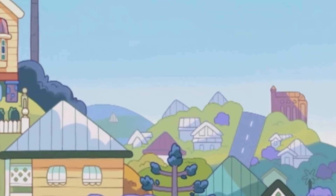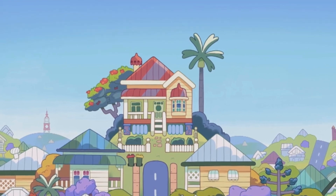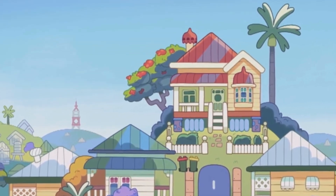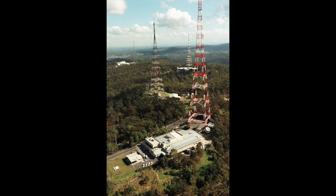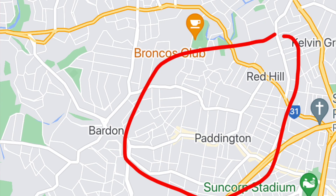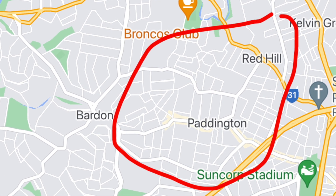On one side we have St Brigid's Church, which is in Red Hill. And then on the other side, we see the mountain in the background with the transmitter on top. That mountain is Mount Coot-tha, and that transmitter is a very famous one. So we can tell that Bluey lives around the Paddington and Red Hill area.